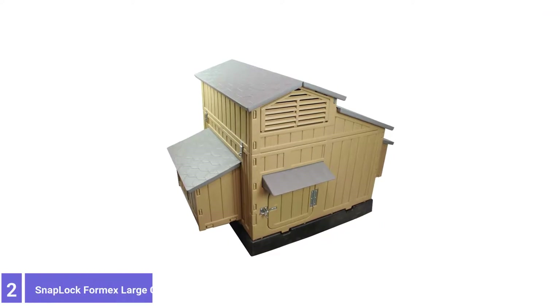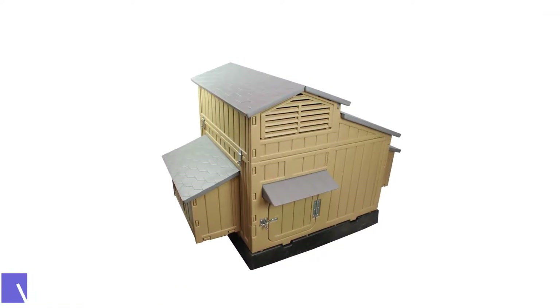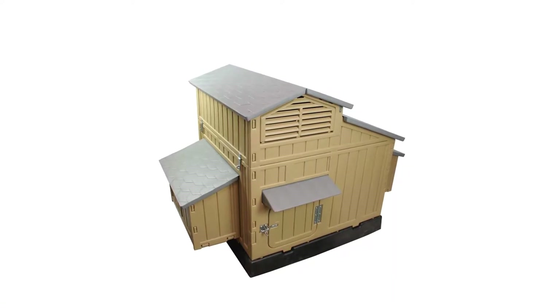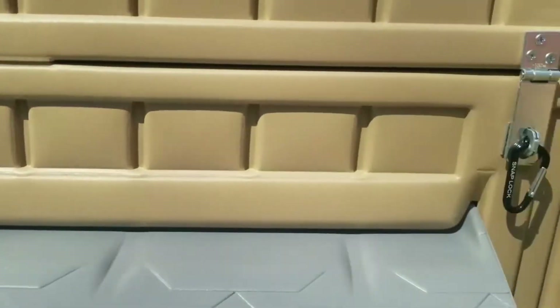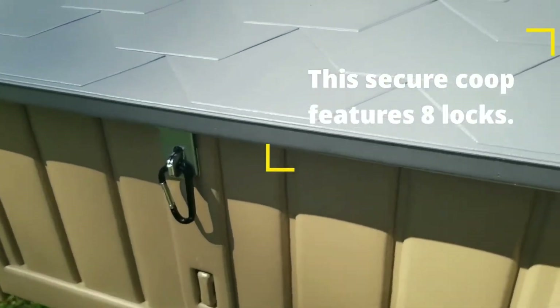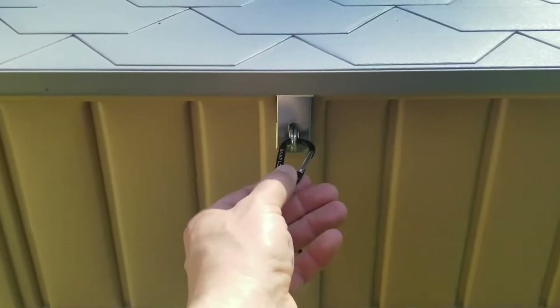Number 2: Snap Lock Formix Large Chicken Coop. If the poultry passion has well and truly pecked you, you're probably looking for a replacement for your first coop. The Formix Large is a coop that can hang with even the most avid poultry parents. What makes this coop a good choice for larger flocks? Well, first off, it's huge.